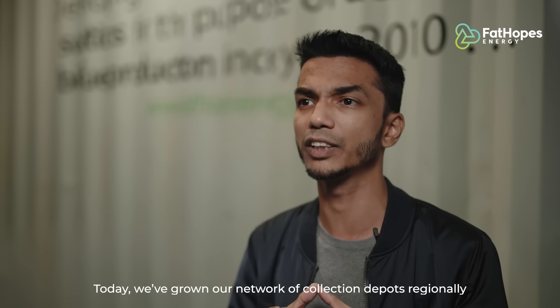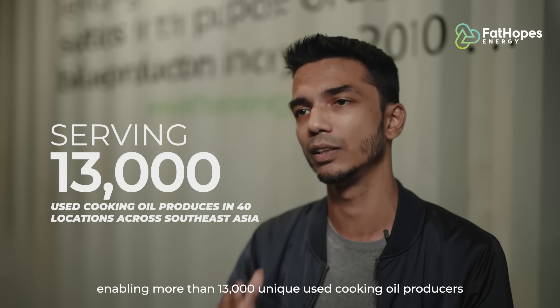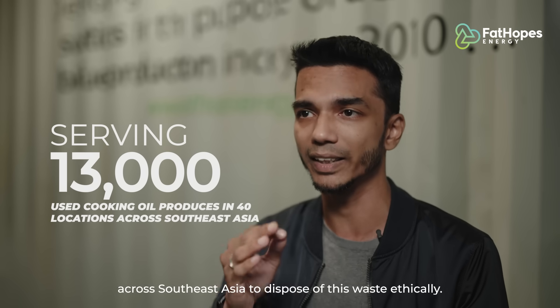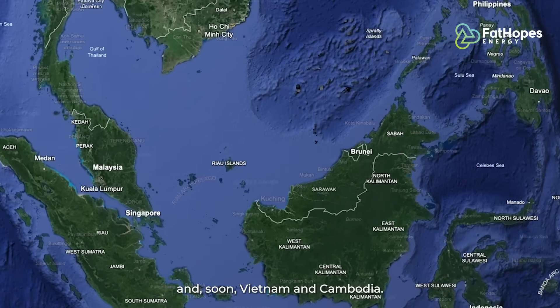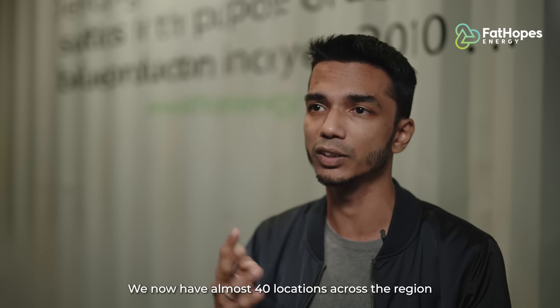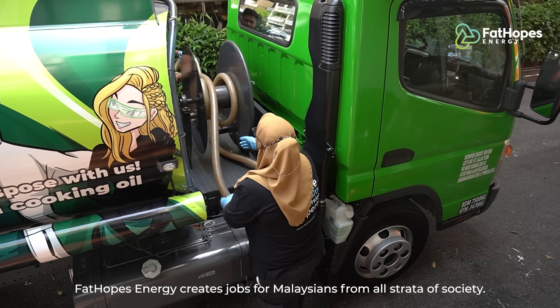Today, we've grown our network of collection depots regionally, enabling more than 13,000 unique used cooking oil producers across Southeast Asia to dispose of this waste ethically. We have expanded operations into Singapore, Indonesia, the Philippines, Thailand, Brunei, and soon Vietnam and Cambodia. We now have 40 locations across the region that will grow to 100 before the end of this decade.